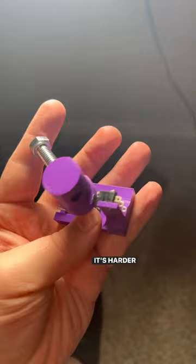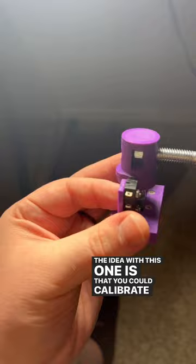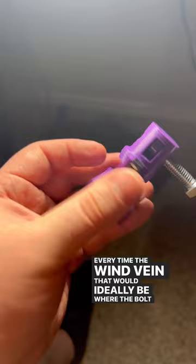It's harder than you think to build a device that knows exactly which cardinal direction is pointing. The idea with this one is that you could calibrate it which direction the switch is pointing — let's say north — and then every time the wind vane, that would ideally be where the bolt is right now, hit the switch, you would know that the wind is blowing from south to north.